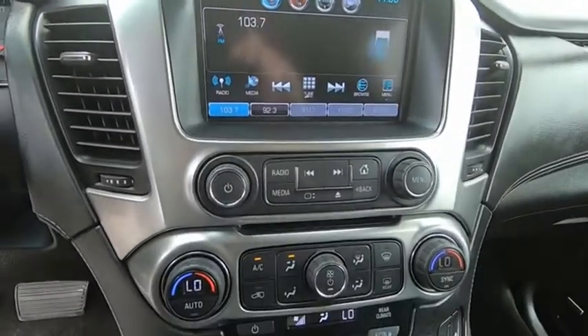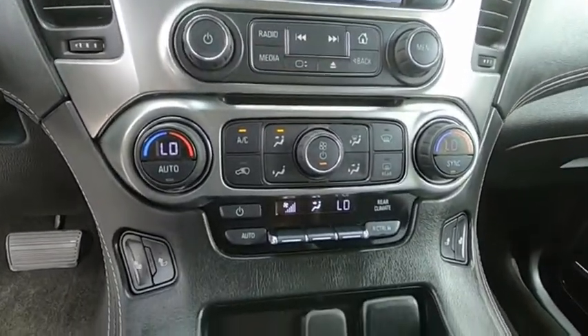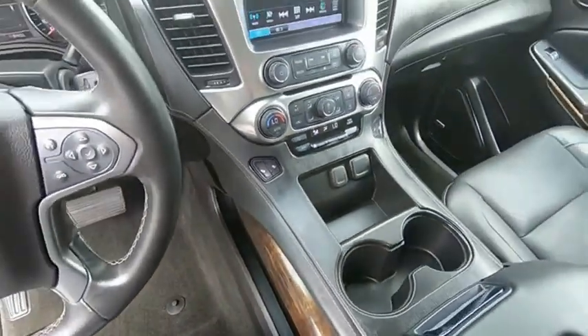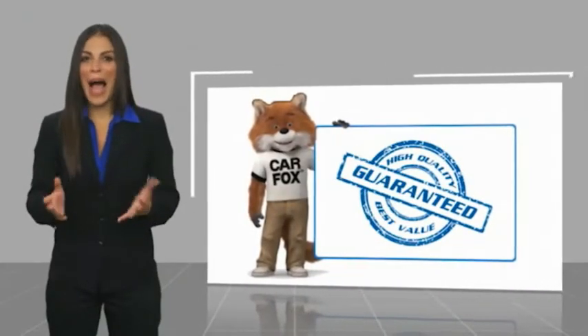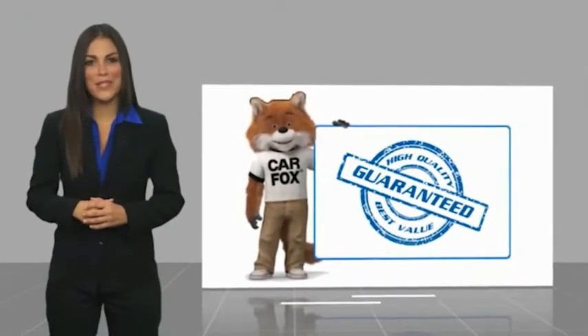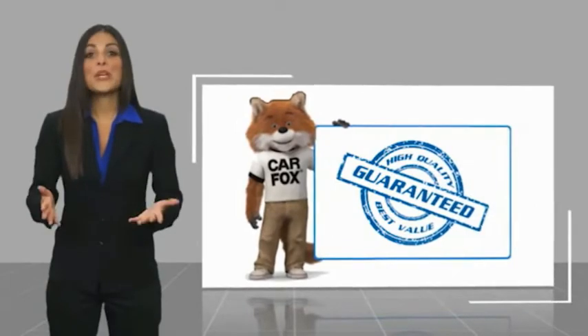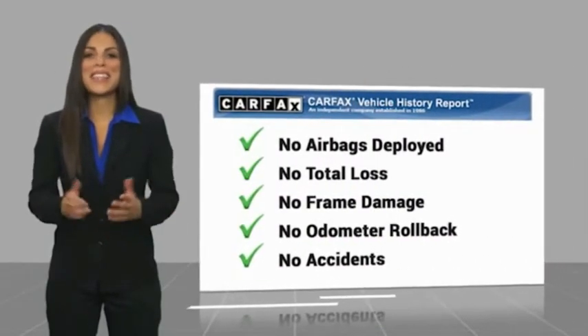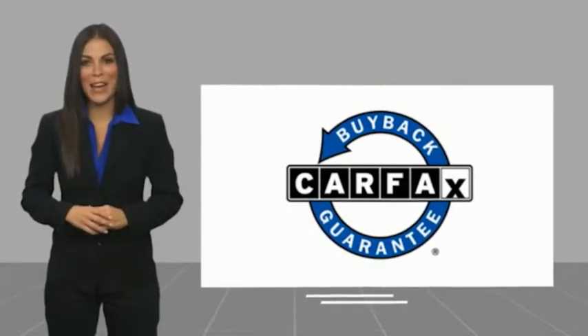This vehicle offers reliability and good looks at a great price, so come in and take a test drive today. Here's another high-quality vehicle with a Carfax Vehicle History Report. Be sure to find a complimentary copy of this report online or contact the dealership. This vehicle qualifies for the Carfax Buy Back Guarantee.